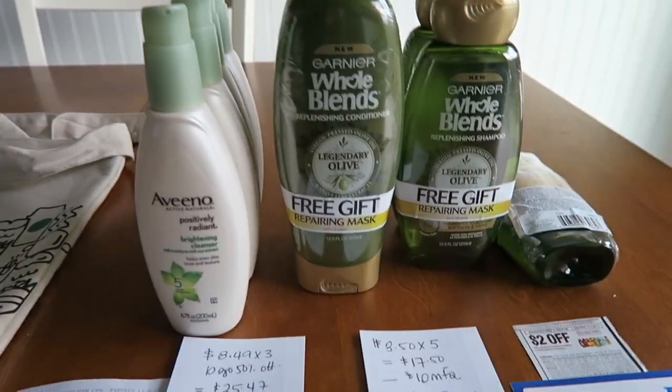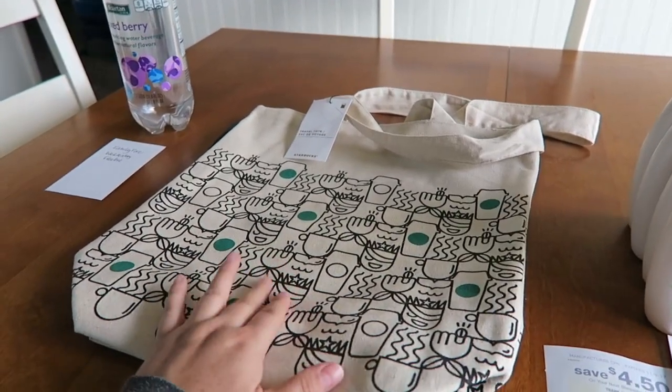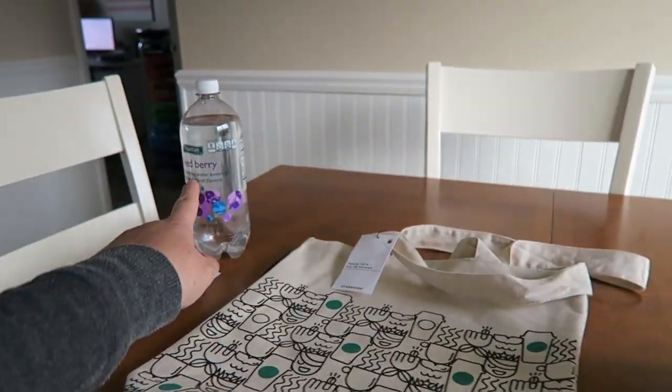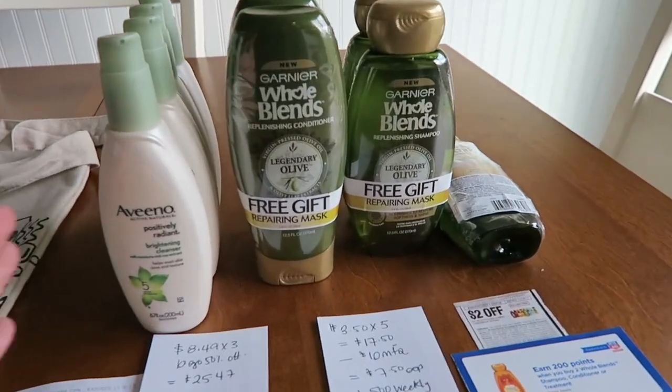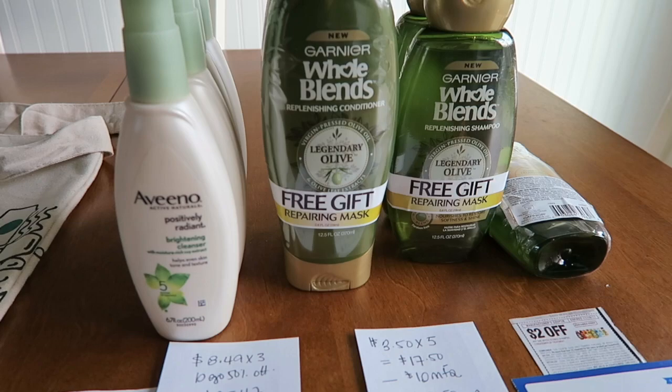Hey guys, I hope you're having a really great Thursday. We have Rite Aid right here, Starbucks right here, I found this gorgeous bag - I'm going to show that to you guys in a second - and then Family Fair over there. So first store is Rite Aid. I only did half of my deals on Sunday and then I came back and finished up the rest today.